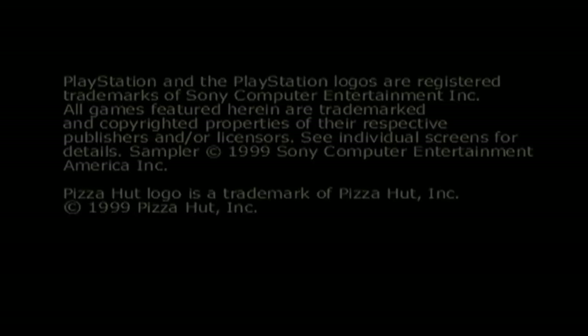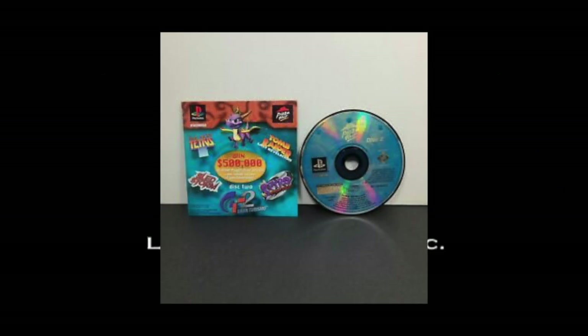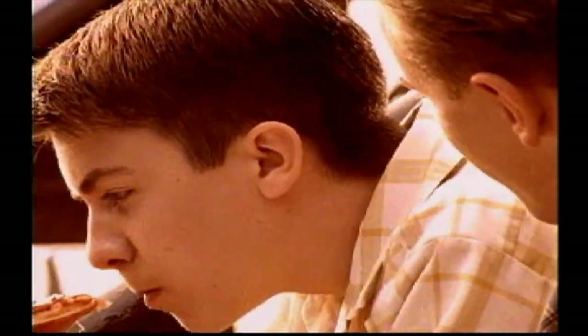Back in the day, if you ordered from Pizza Hut, you could get your hands on one of these awesome demo discs with demos from Final Fantasy to Tony Hawk, and they remain a fun collector's item. Reggie Fils-Aimé, our favorite Nintendo of America president, was head of marketing at Pizza Hut at the time, so he actually had a hand in setting this program up.